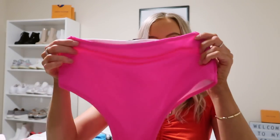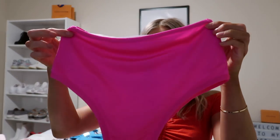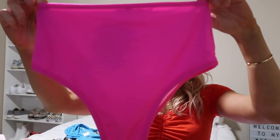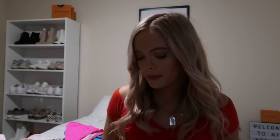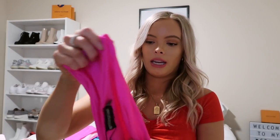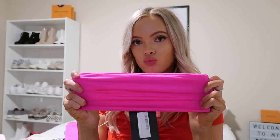I got this neon pink high-waisted bikini. The bottoms are a little more coverage than the last ones, as you can tell. The top just looks like this — it's a bandeau style. It looks really small, but it stretches a lot.